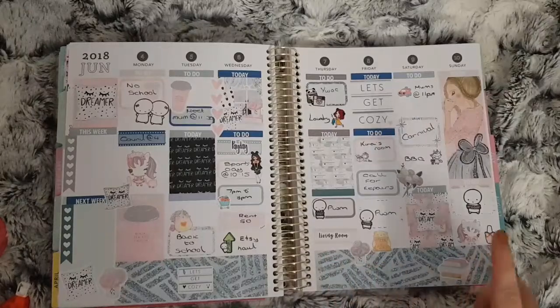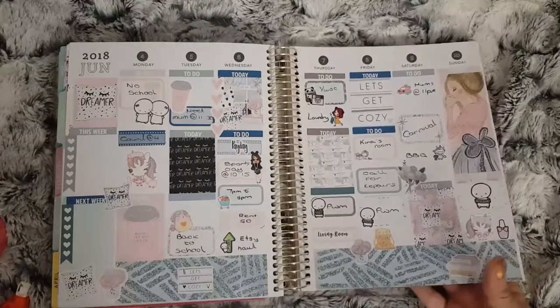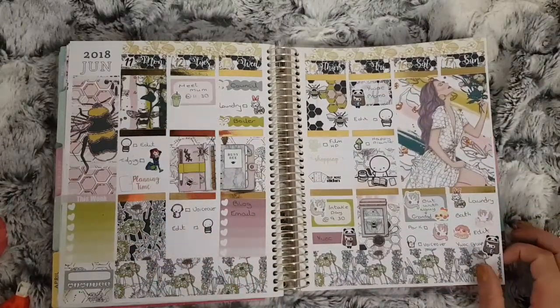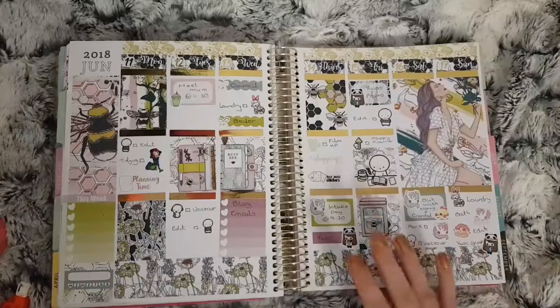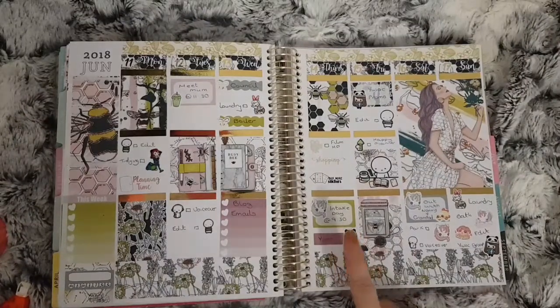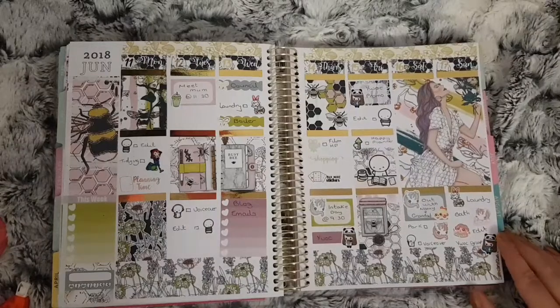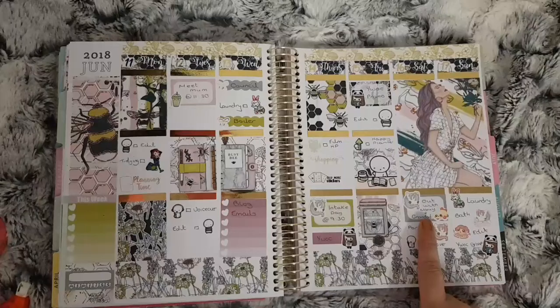We had the carnival down by where my mum lives on the 9th, so quite a busy week. This is June the 11th to the 17th — this is the Busy Bee kit from Annie and Prince. I decided to use some gold foil in this and I think it turned out really well — with it being the bees theme, the gold foil goes really well. On this day my eldest had a morning at her secondary school that she'll be going to in September.